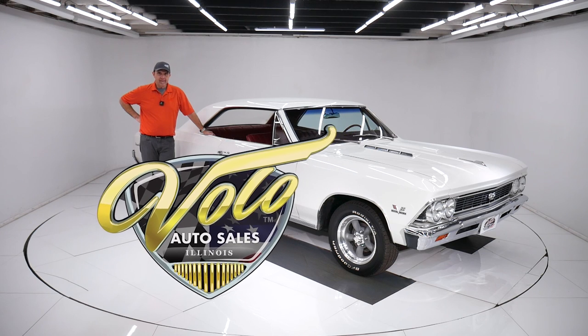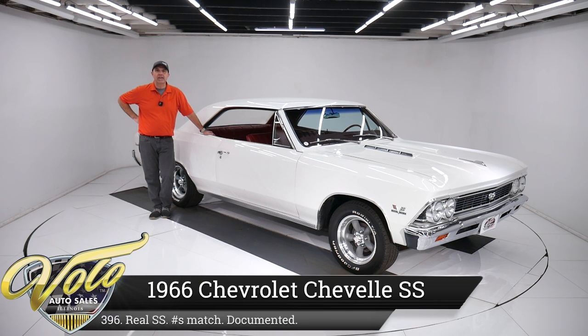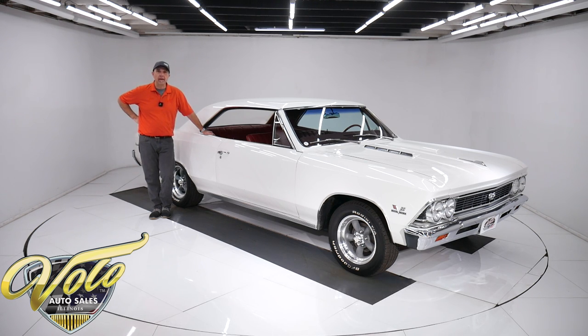Come on, let's go for a spin. We've got a sweetheart car here today. It's a 1966 Chevelle SS 396, has 53,000 actual miles, all original metal — just a nice car.